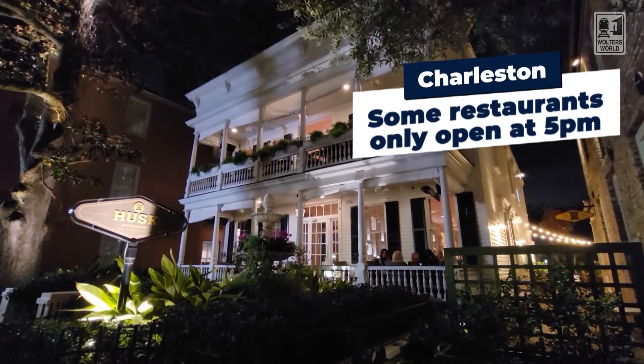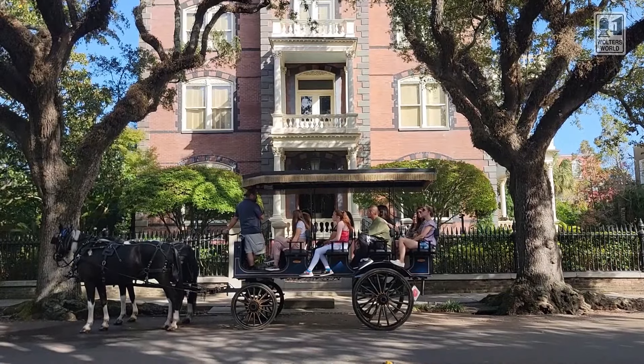One thing you might notice is that some restaurants close in the afternoon — like they'll close at 3 PM and reopen at 5 PM. Some close at 3 PM and don't reopen for dinner at all, and some dinner spots only open at 5 PM and don't do lunch. So make sure you're planning not just which historic homes you'll visit, but also when and where you're eating.